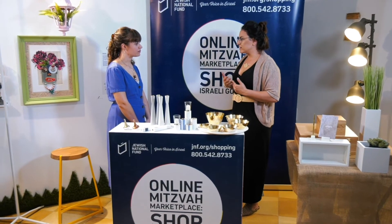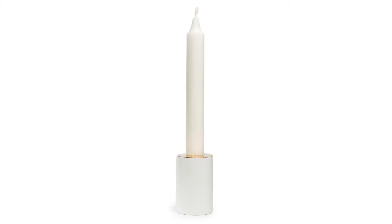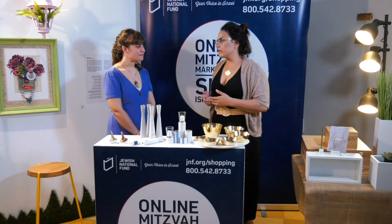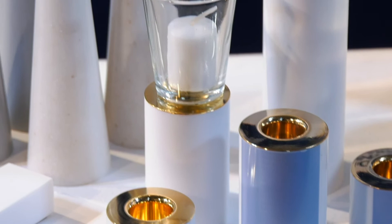The next product I want to explain to you is about khan. Khan in Hebrew means one candlestick. Khan is more about family — to give the family to grow up, to grow, to open, to be more harmony. You can buy it in small, medium, and large size.